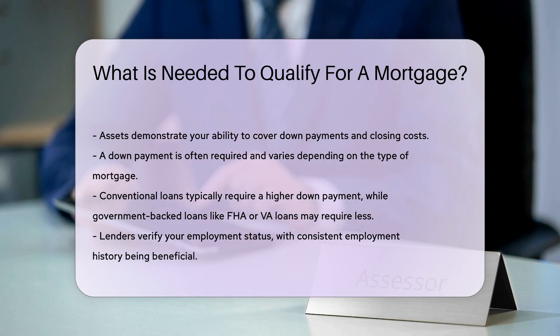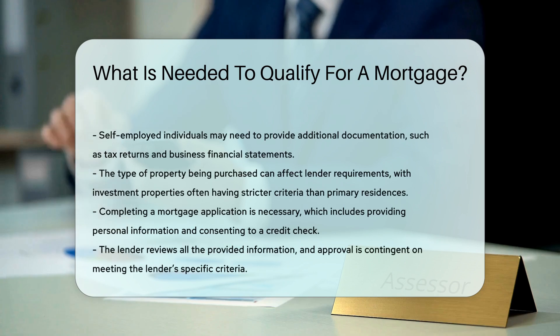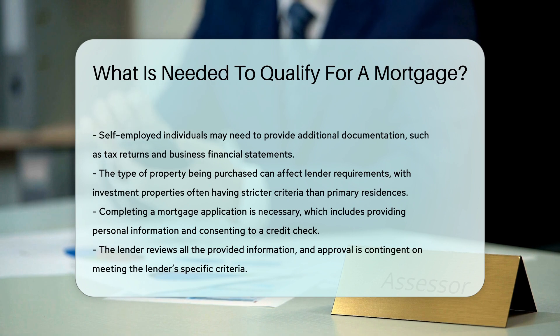For example, investment properties might have stricter criteria than primary residences. Finally, you must complete a mortgage application, providing personal information and consenting to a credit check. The lender will then review all the provided information, and approval is contingent on meeting the lender's specific criteria.